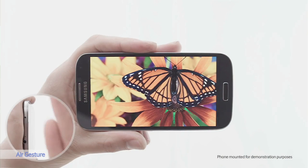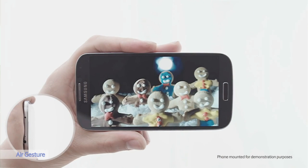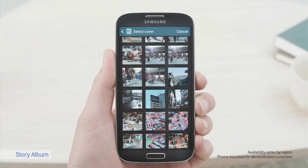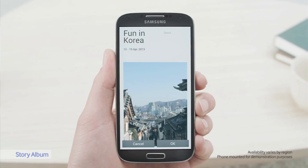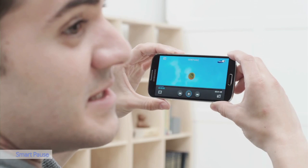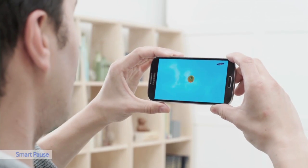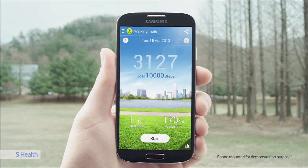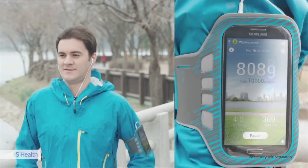If the phone rings and you're cooking, you can easily wave your hand using air gestures and answer the phone. If you're looking at a gallery of photos, you can hold your finger and preview what's inside a file without scrolling. If you're looking at a web page, it senses your wrist moving and will scroll down for you. If you're watching a video and somebody calls your name and you look away, that video will actually pause and wait for you to come back.